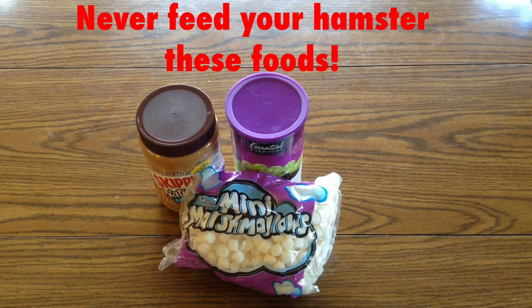Sandwich meats contain too much salt. Apple seeds, citrus fruits, canned foods and other processed foods, candy, junk food, pork, raw potatoes — they have to be cooked in order to be safe. Kidney beans, eggplant, fool's parsley, grape seeds, avocados, raw rhubarb, tomato leaves, citrus fruits, fruit pits, jams and jellies, salt, spices and seasonings, leeks, scallions, chives, pickles, and bitter almonds.